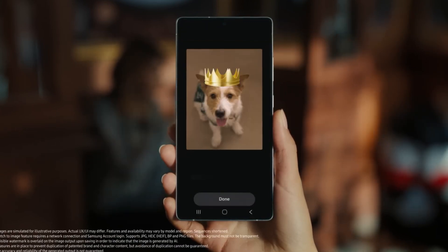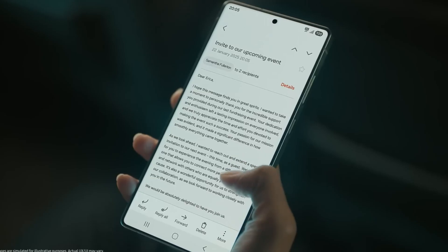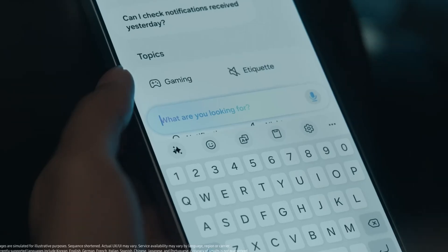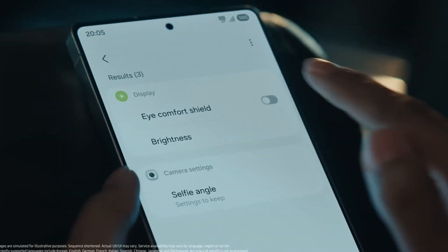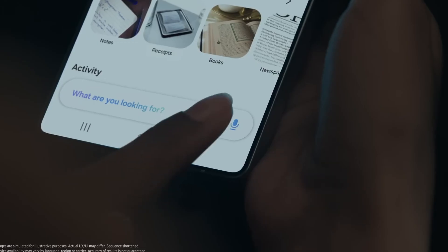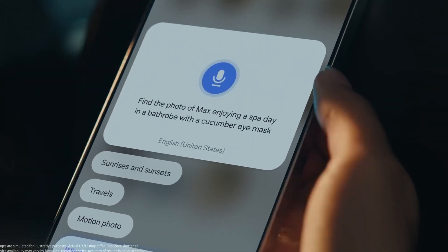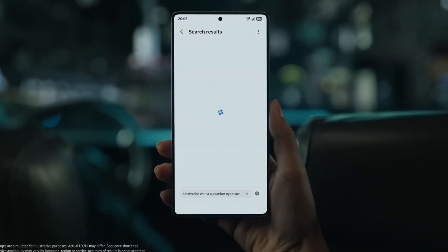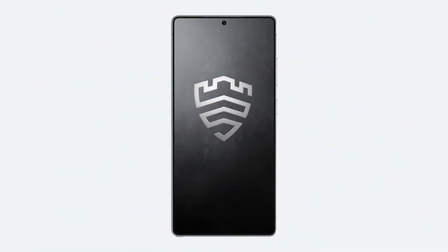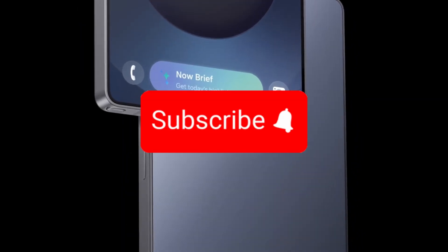The early release of the One UI 8 beta is a strong signal that Samsung is accelerating its software development, aiming to get the latest features and improvements into users' hands faster than ever before. This is fantastic news for anyone eager to explore the future of the Galaxy smartphone. Are you planning to jump into the One UI 8 beta program? Which new feature are you most excited to try out first? Let me know your thoughts in the comments below, give this video a like, and don't forget to subscribe for all the official announcements and deeper dives into One UI 8. Until next time, stay updated.